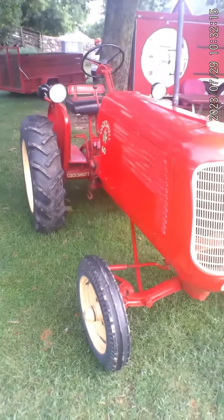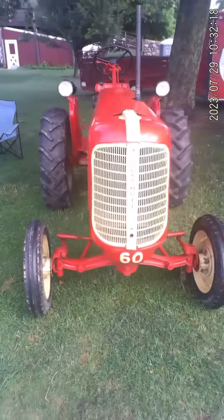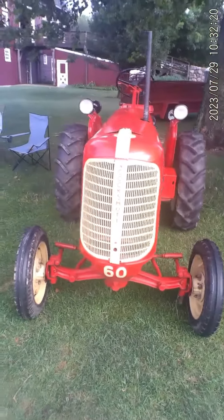Maybe not any farming, but it looks like they might use it to pull trailers around on the property. Anyway, what a cool machine.